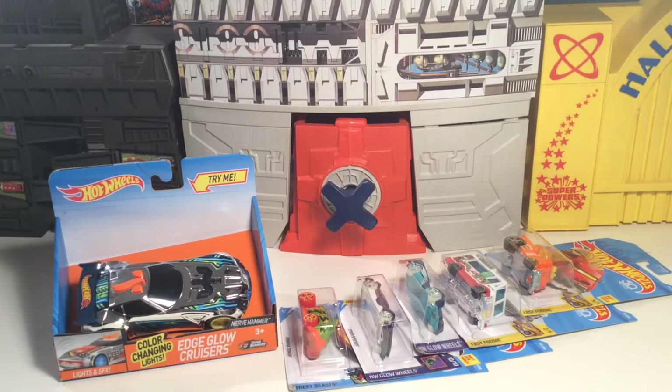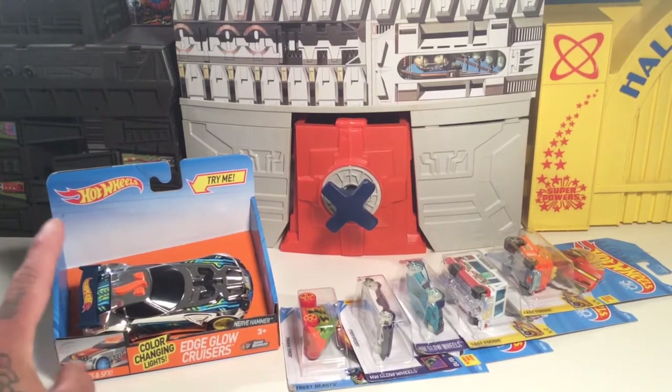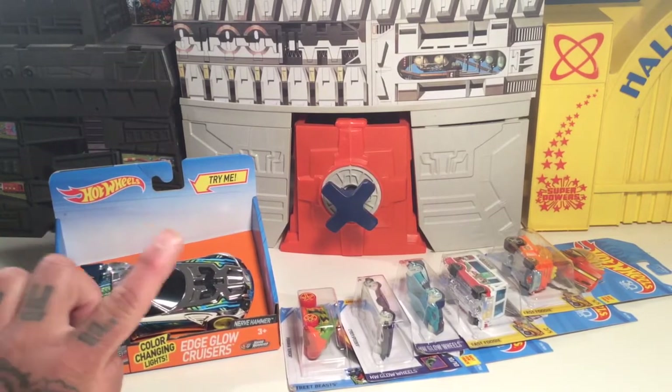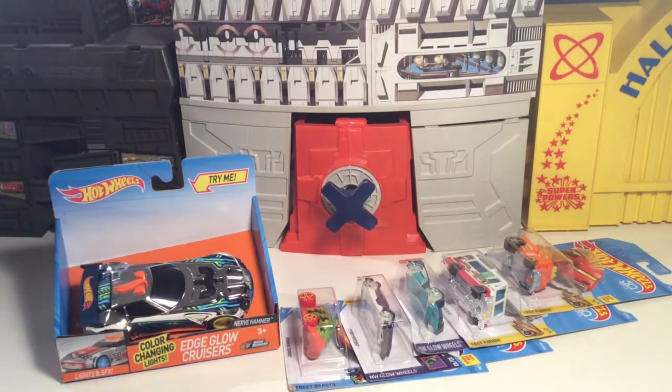Since they don't do Race World stuff anymore, it kind of bums me out. I wish they'd bring the Race World stuff back because it's a fun video game, and those are some of my favorite cars — pretty much what you would call a T-Biz car. I also got this car I've never seen before, or at least this type of car. It's an Edge Glow Cruiser with color-changing lights. It's just awesome. But before we get to that, we're going to check out the cars that I have picked up.